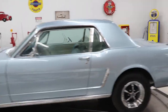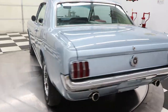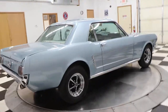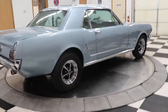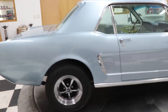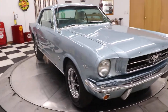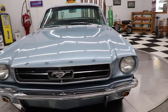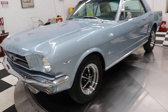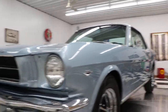It has a 289 engine with an automatic transmission. This car was restored — I'd have to check my paperwork, but I believe it was completed in 2016 or 2017. It had a full complete restoration with a really nice paint job. The body is super solid underneath, and it's got styled steel wheels — just a nice, clean little '65 Mustang, light blue in color.